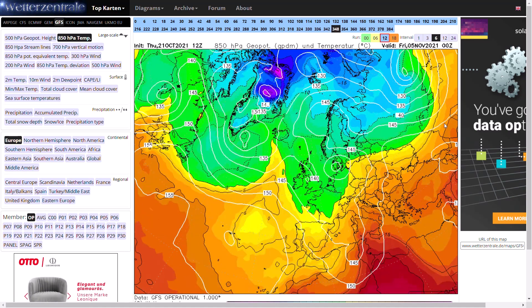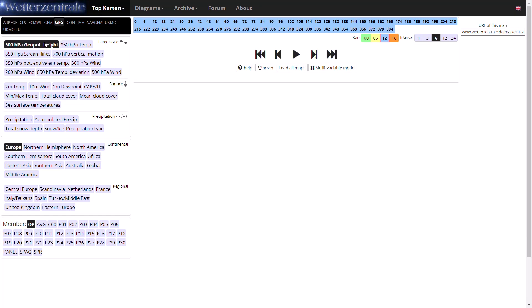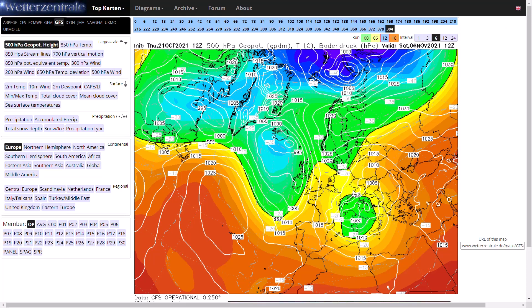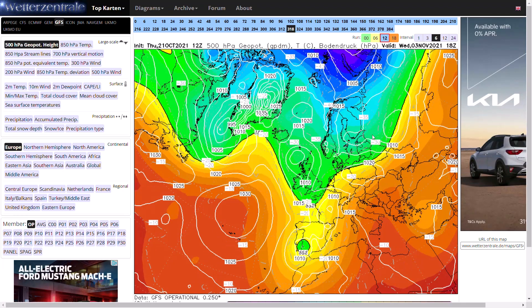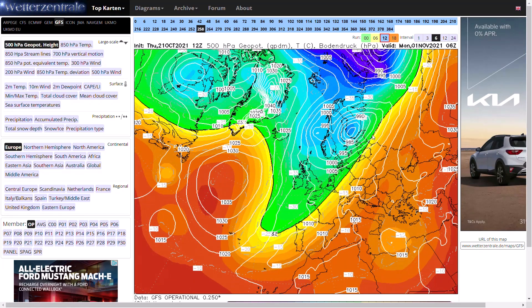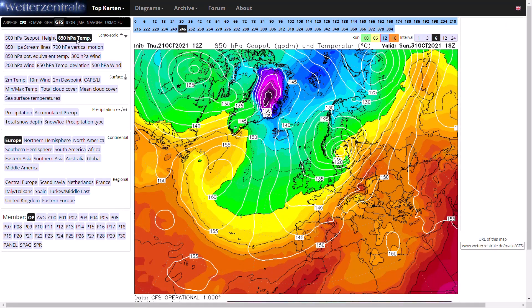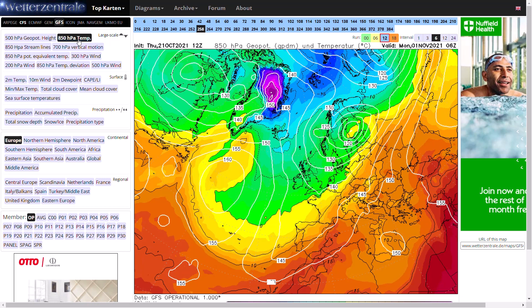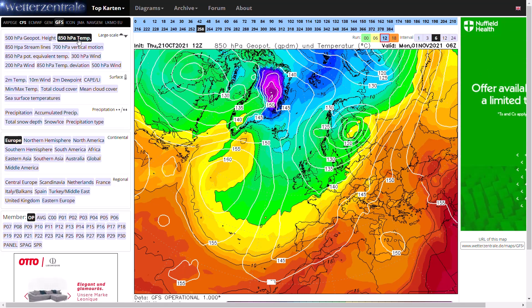We continue this theme with this amplified jet stream and the jet stream diving south, with a bit of a Scandinavian high as well. It goes pretty chilly for the end of October to the start of November. Going back, you can see that for the night of Halloween we could be going into a really quite chilly northerly wind. That's really quite cold there for Halloween - I'm very interested to see if that does come off. I do suspect it is an outlier at this stage, but it just shows you what can change up till day 10.